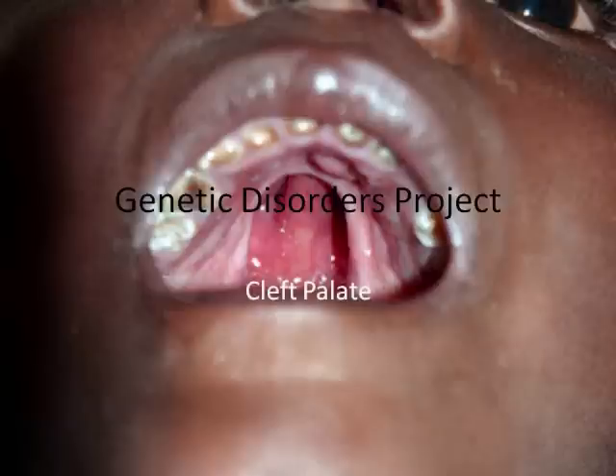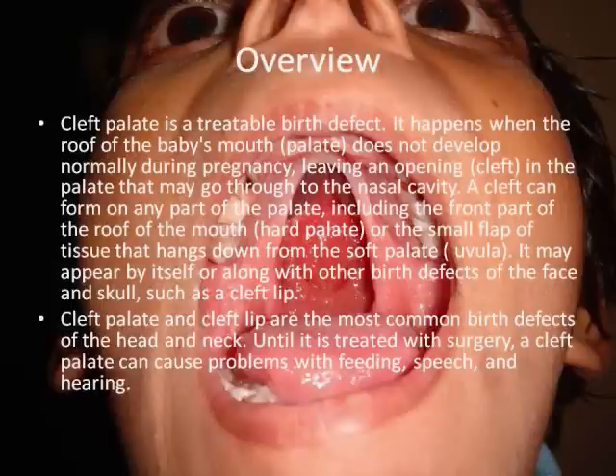Genetic Disorders Project: Cleft Palate. Cleft palate is a treatable birth defect. It happens when the roof of the baby's mouth, the palate, does not develop normally during pregnancy, leaving an opening or cleft in the palate that may go through the nasal cavity.